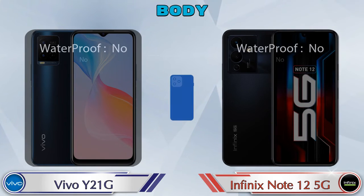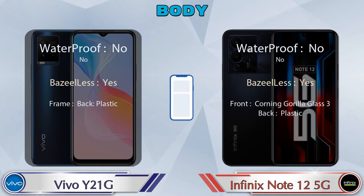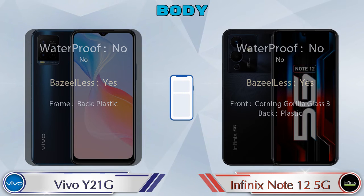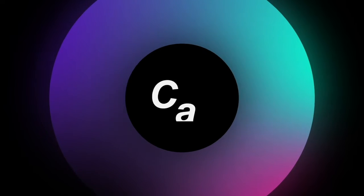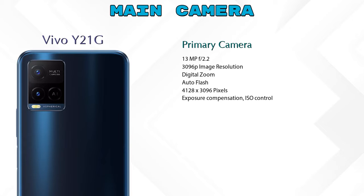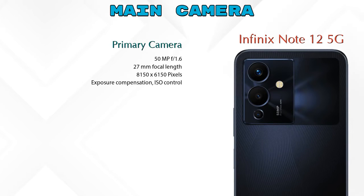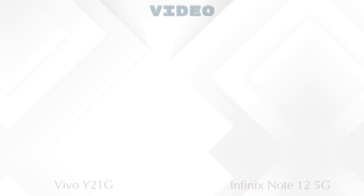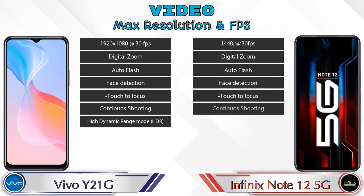Now let's talk about our favorite features — cameras. For the rear camera, the Y21G has three cameras: a primary camera, a macro camera, and an AI lens. The Note 12 5G has two cameras: a primary camera and a depth camera. For video, both phones offer seven different types of video features.